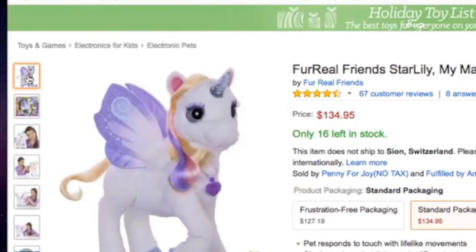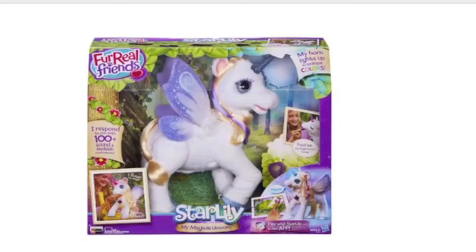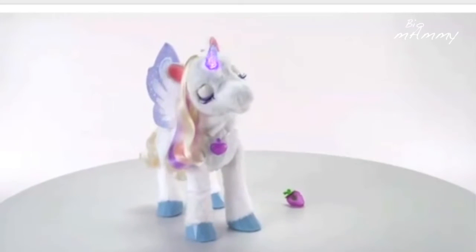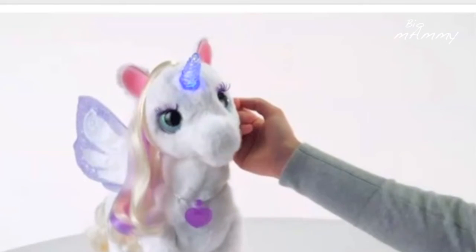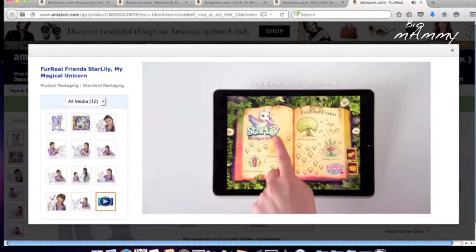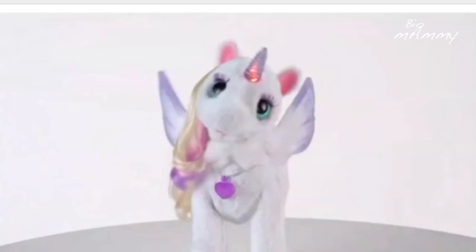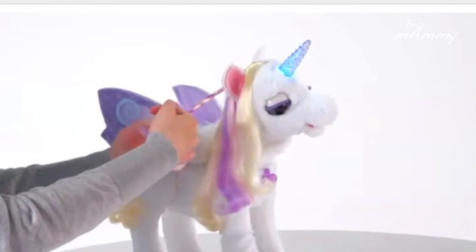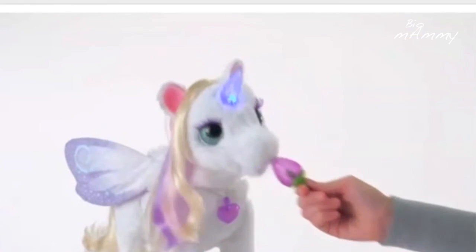My daughter chose her present and it's Star Lily — it's a unicorn robot. It's beautifully made, it's white which is going to get dirty very soon, and it's a pricey one. But it's a soft unicorn that you can caress. They react to that, and when they are hungry you can feed them. There is also an app that goes with it where your child and the unicorn can play together — your child interacts with the app and there is a time to do magic, and the unicorn will do it.